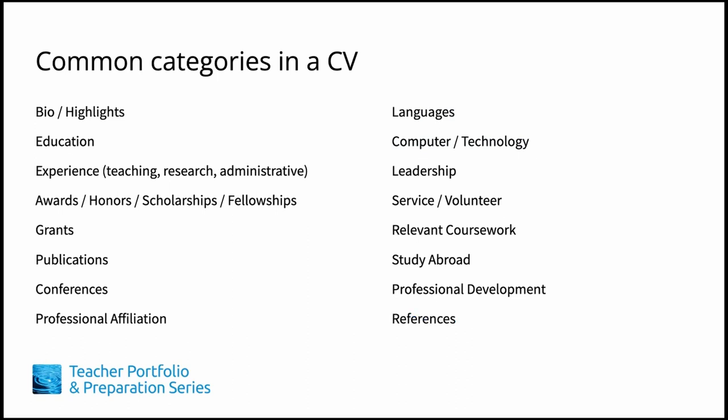In your master CV, list all the duties, responsibilities, and achievements at each position you've held in the past. You never know — what may seem extraneous now may end up being the experience that makes you stand out for a job five years from now. Organize your master CV so the information can be found easily when you need it, in this case for creating a tailored CV. The common categories are by no means exhaustive — which categories are most applicable to you?